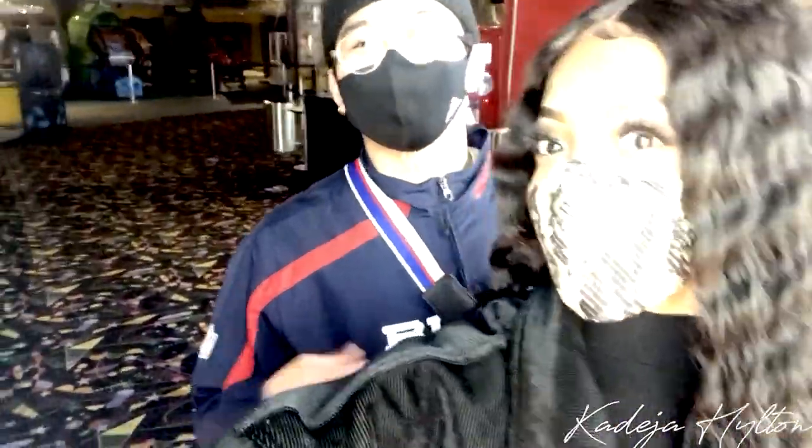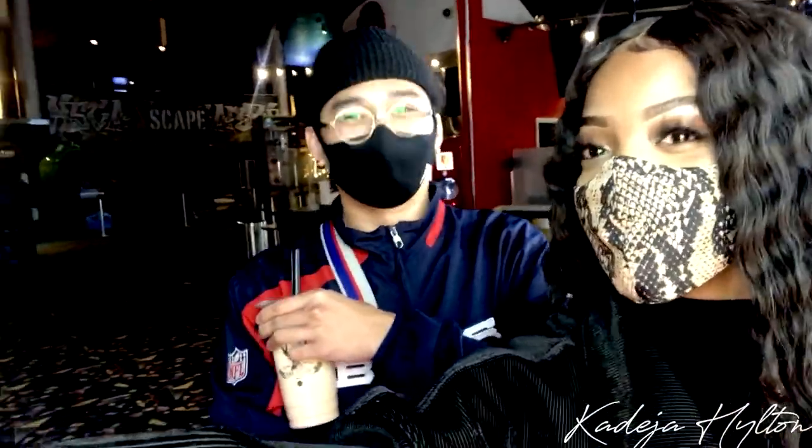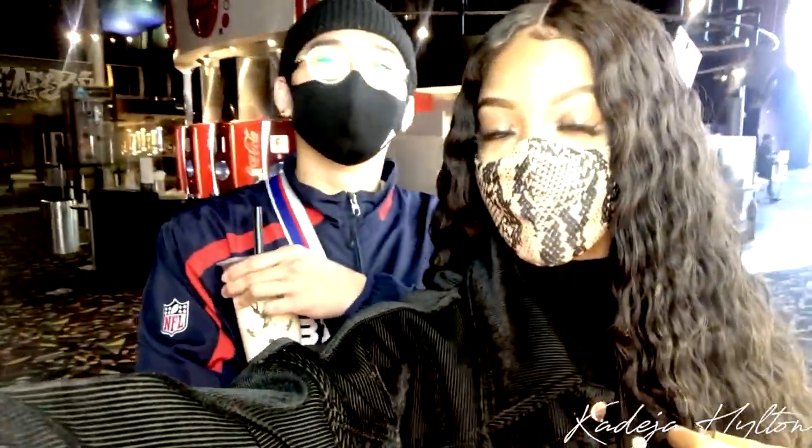We just finished watching Unhinged and I liked it. Definitely a great movie — you should watch it. I'd give it an eight out of ten.